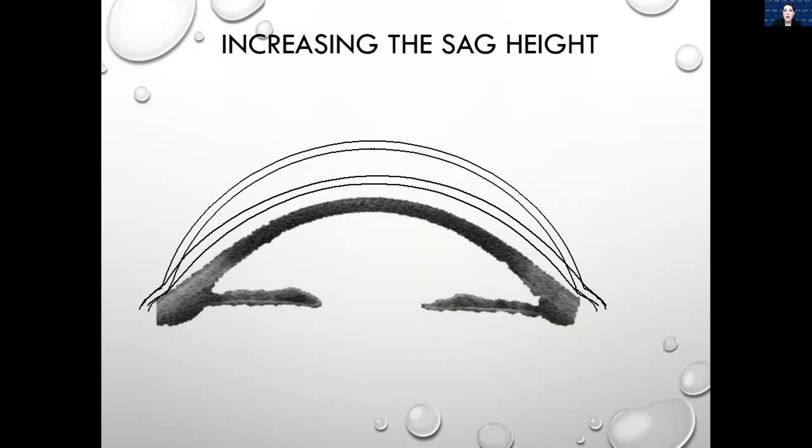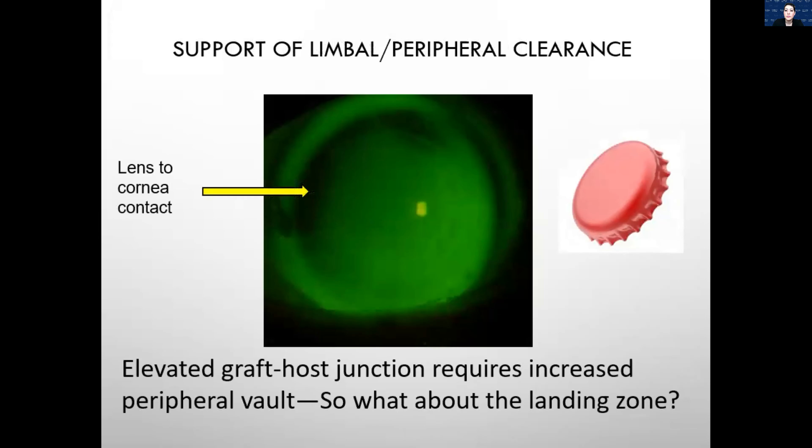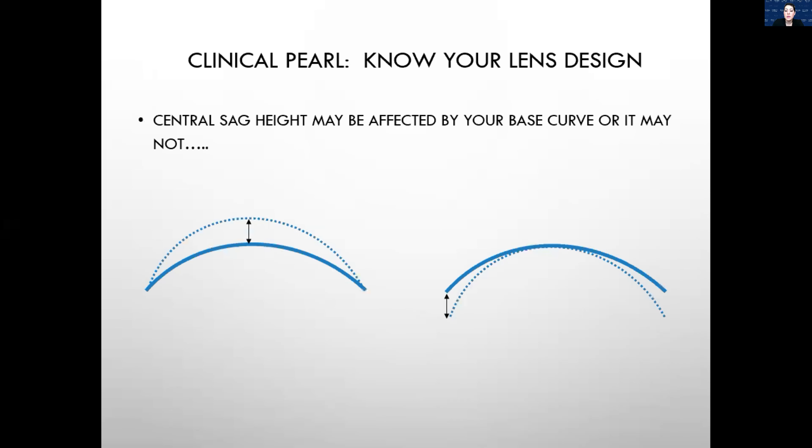Something to remember: some lens designs steepen the base curve and that steepens the sagittal depth of the lens. Other designs, even if you change the base curve, the sagittal depth is unaffected. It's really important to understand the scleral lens design you're working with, because it can vary drastically between companies.